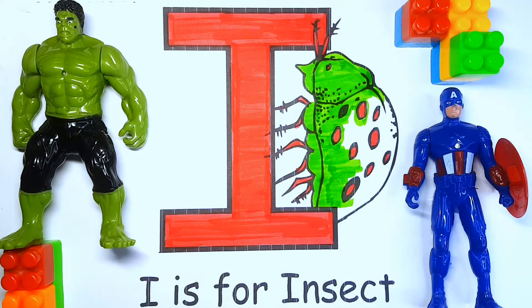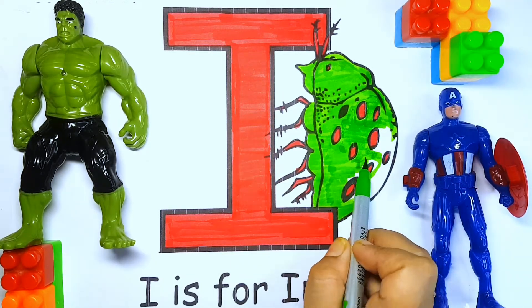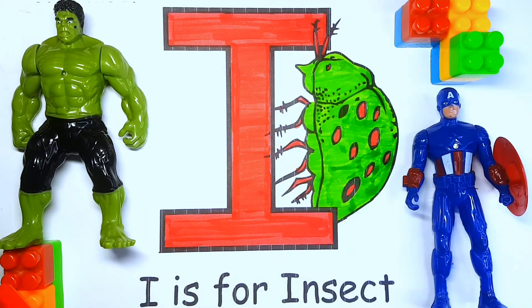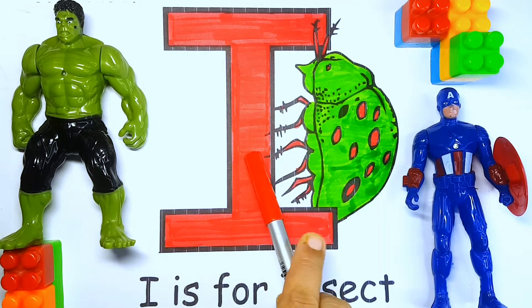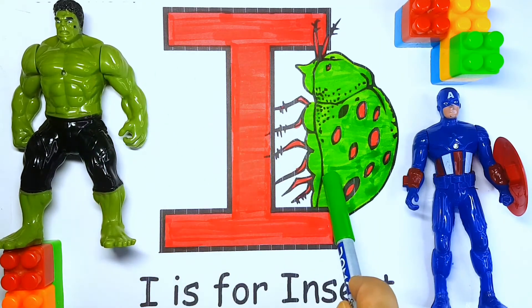Igloo, eyes. Now it's time to learn the color names. Red color. Green color.